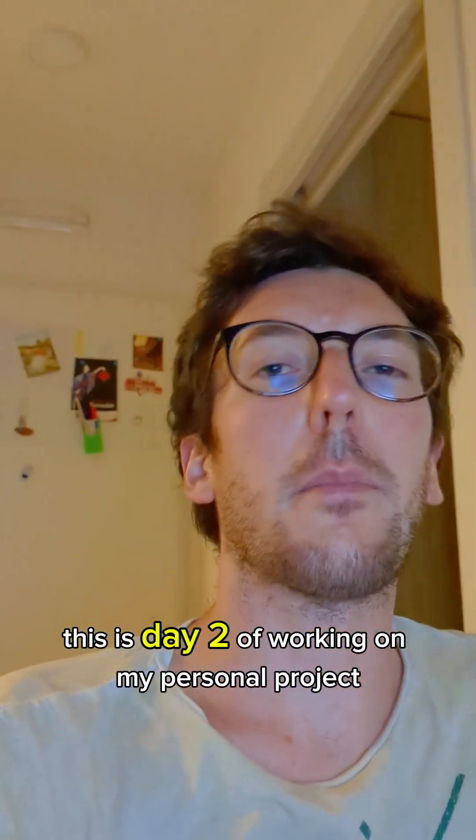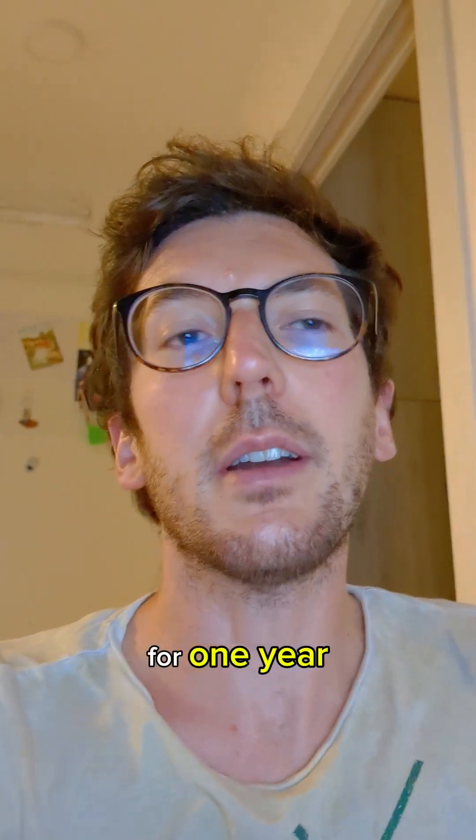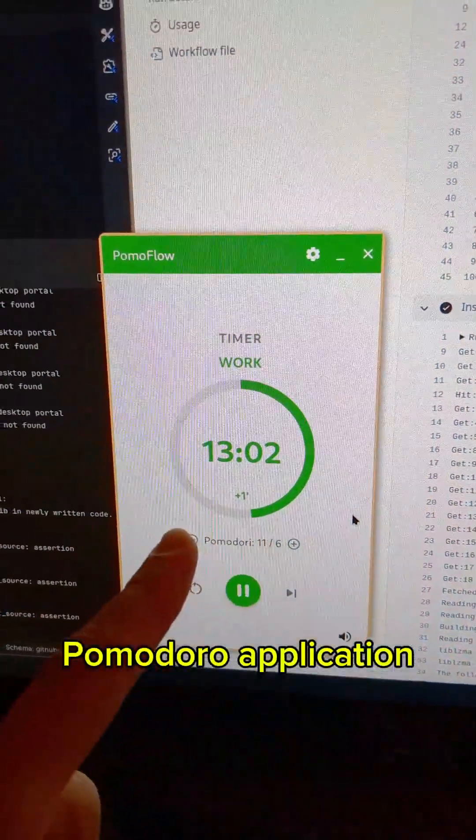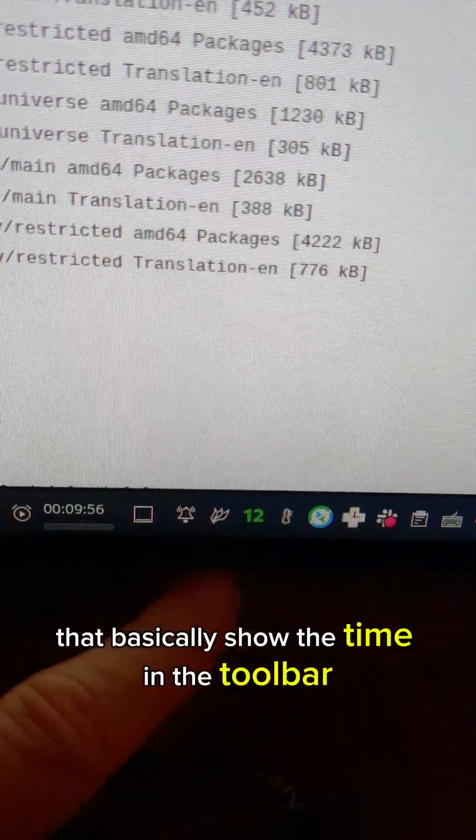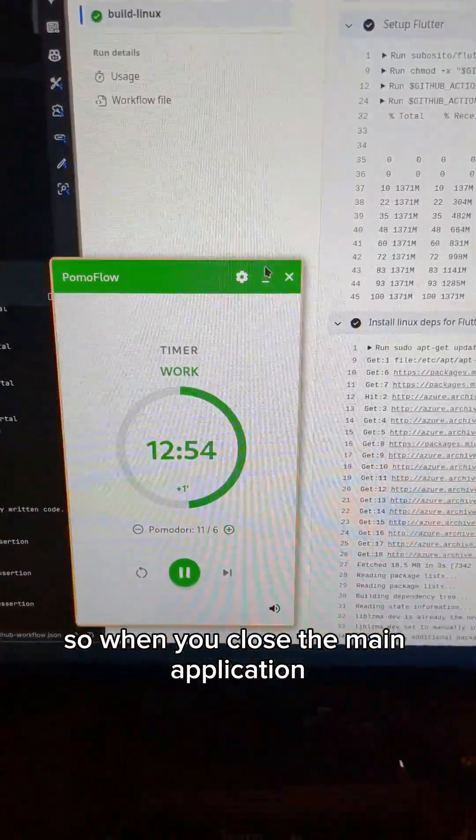This is day two of working on my personal project for one year. Today I worked on my Pomodoro application — specifically a feature that shows the time in the toolbar, so when you close the main application you still know how much time is left in the timer.